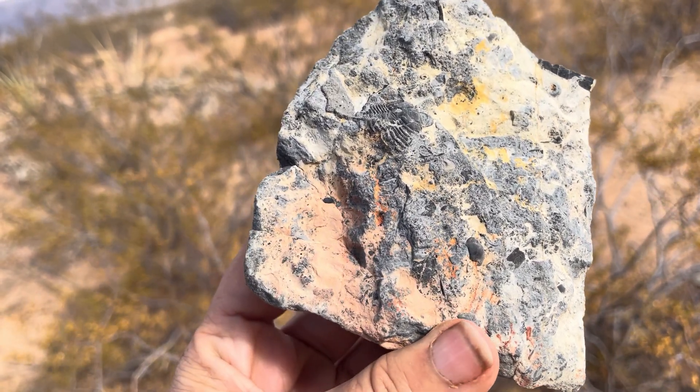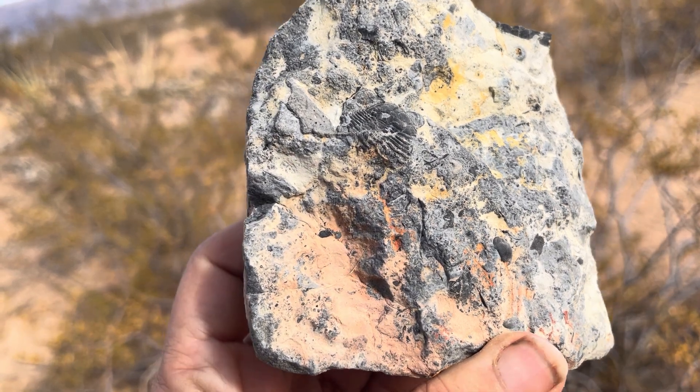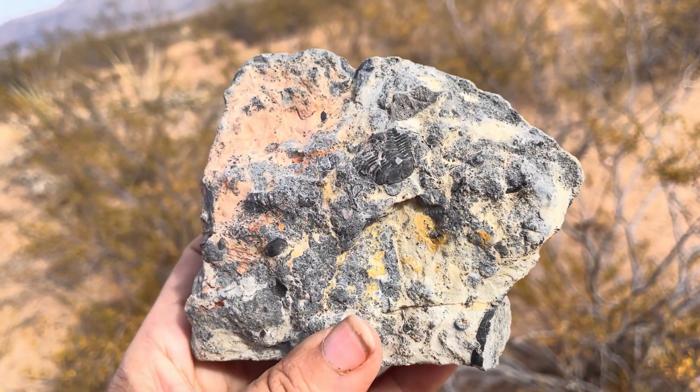Hey everybody! Welcome back to Let's Go Geo! It's time for another Featured Friday, and the way that Featured Fridays work is I show you something interesting and you take a guess at what you see.